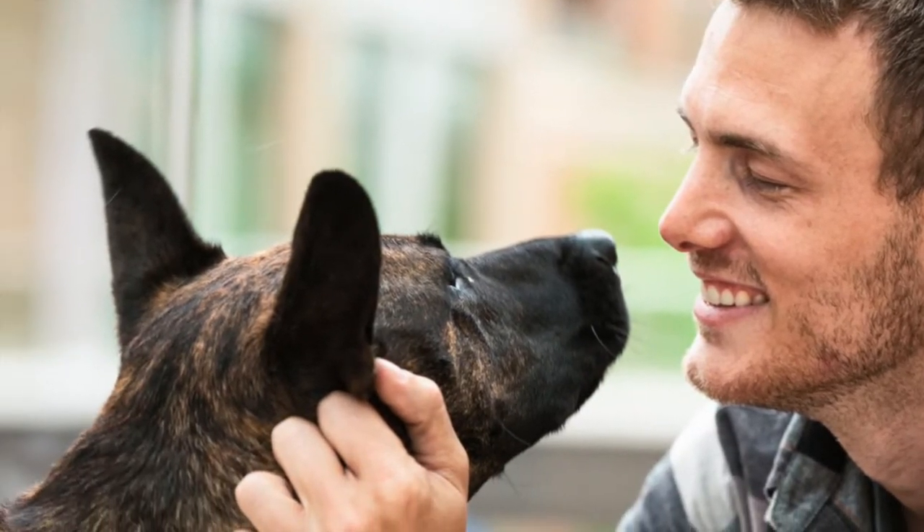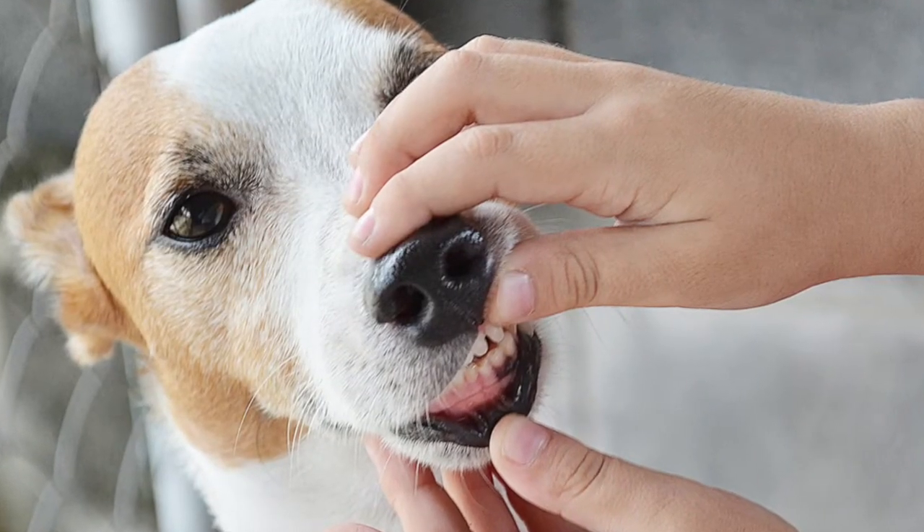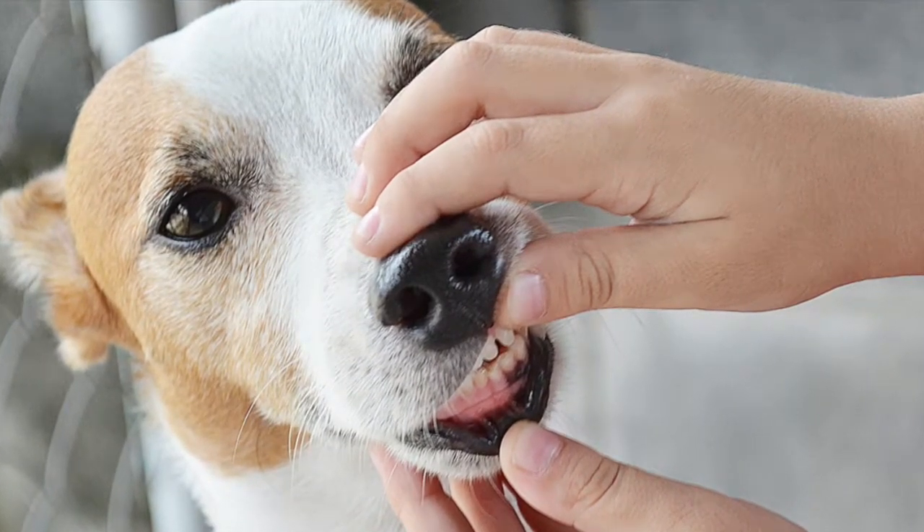Honestly, some people don't even notice a broken tooth until their dog stops eating or they become painful. So just as a little side note, if you're able to peek in your dog's mouth on a regular basis, make sure nothing's broken, because they won't tell you about it. They're really stoic and a lot of them are really tough.